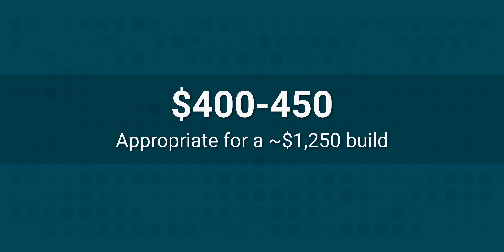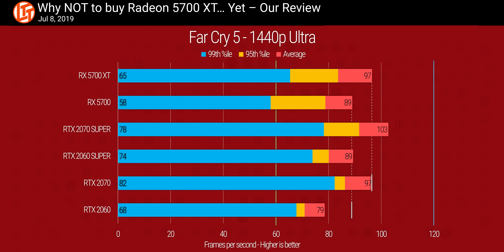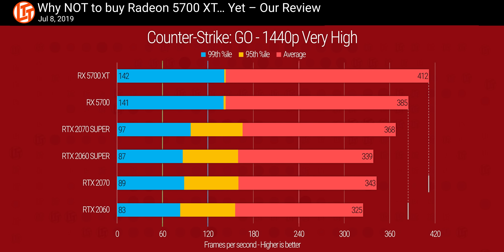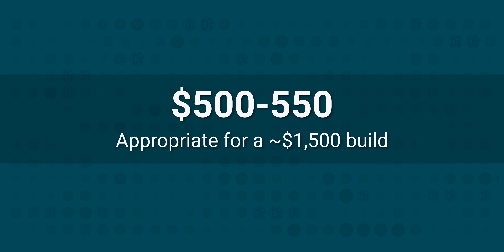As we hit the $400 to $450 mark, we're once again faced with a no-contest decision. Team Green seems to be taking the stance that if you've got $450, you must also have another hundred dollars, and they have nothing but tweaked-out 2060s in this range, which already weren't competitive with the performance of the non-XT 5700. So the RX 5700 XT wins by default.